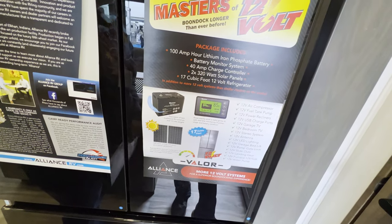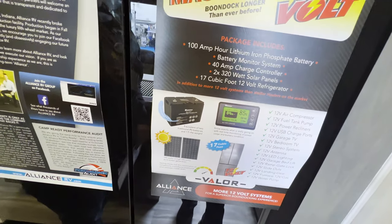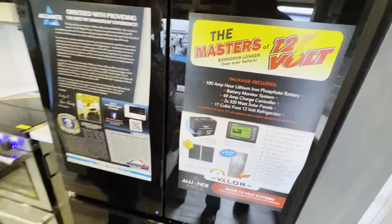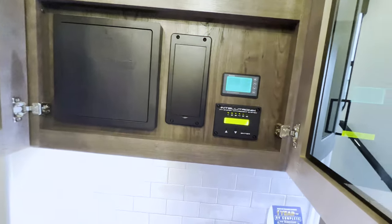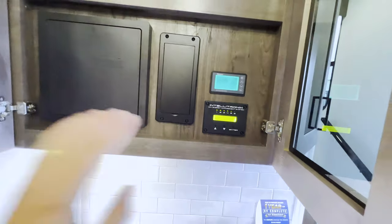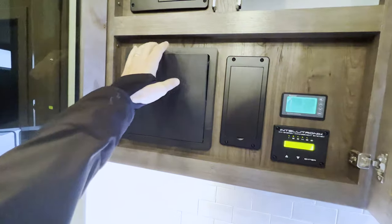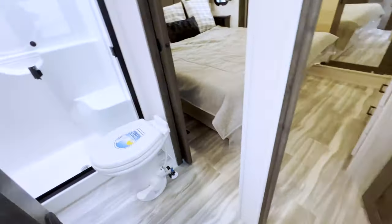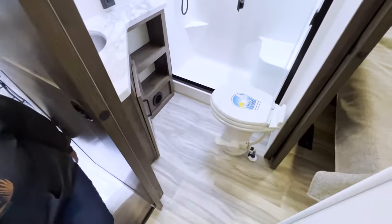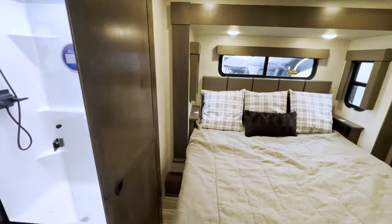They've got solar on board, which means you can run a lot of stuff on the battery when you're boondocking. This unit also has lithium batteries. Here's your power center with the controllers for the batteries, solar, and all your breakers.